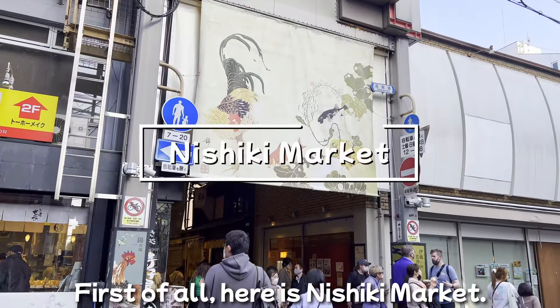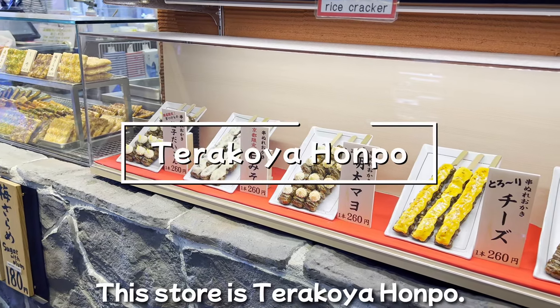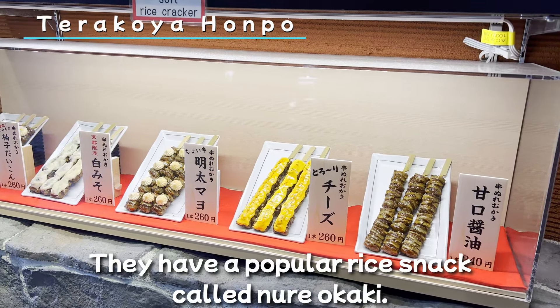First of all, here is Nishiki Market. Let's go in immediately. Wow, it's very crowded. Located in Kyoto's busiest downtown area, this market is now crowded with young Japanese and foreign tourists, making it a bit of a festival atmosphere.